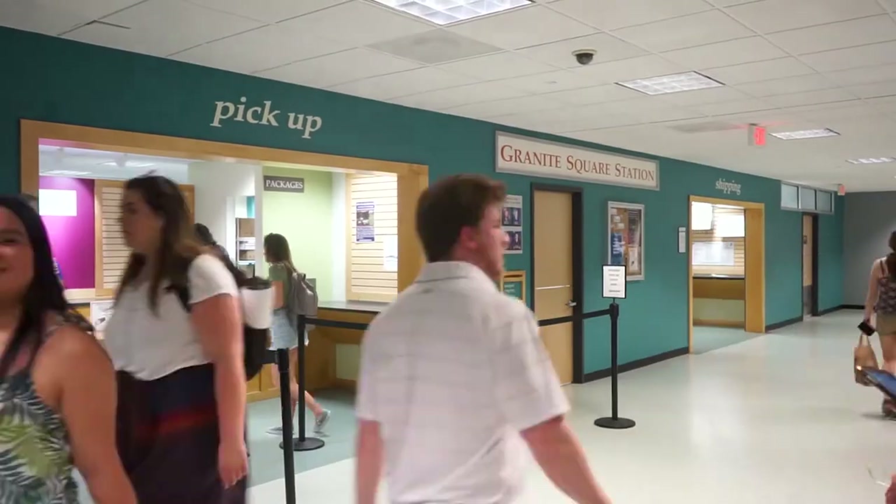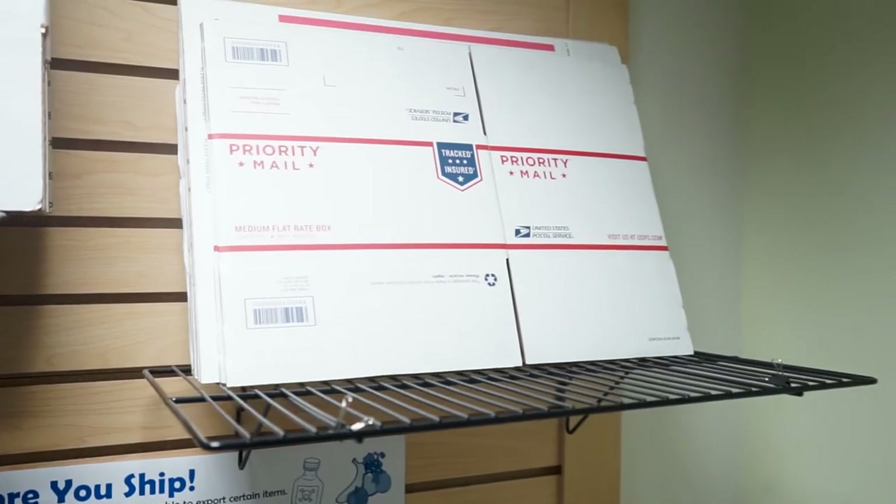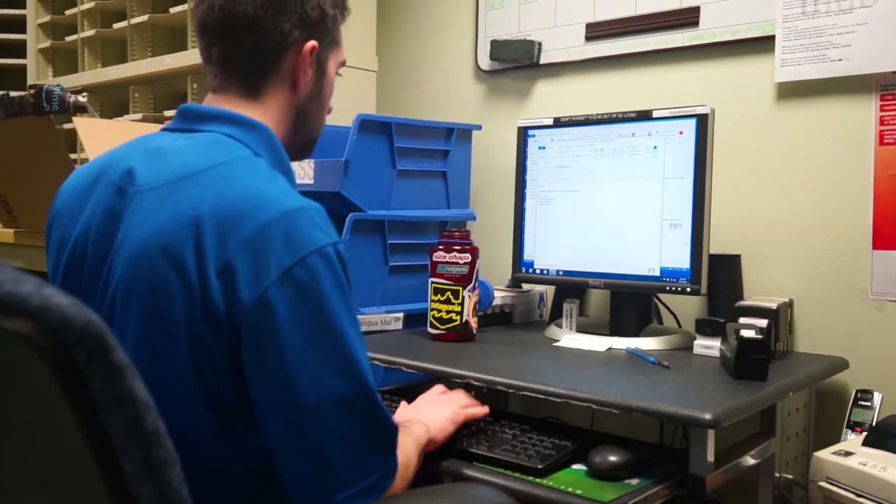Welcome to Granite Square Station. This is where students can pick up their mail and their packages. Located on the second floor of the MUB, Wildcats have access to a fully functioning post office and shipping center open seven days a week.